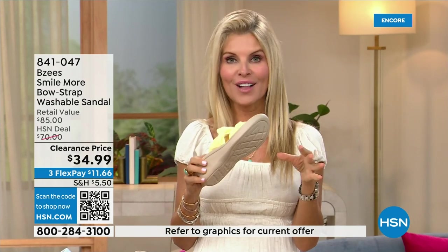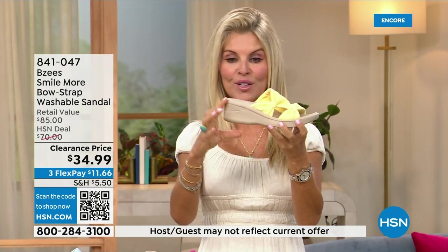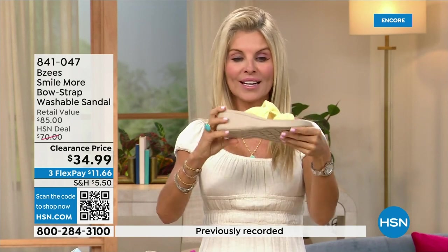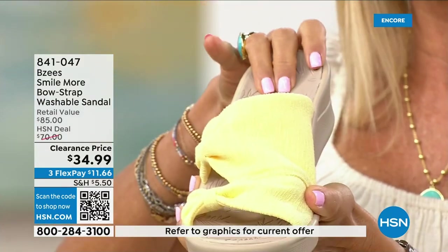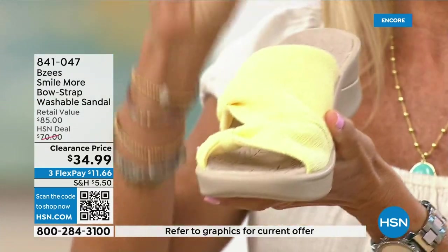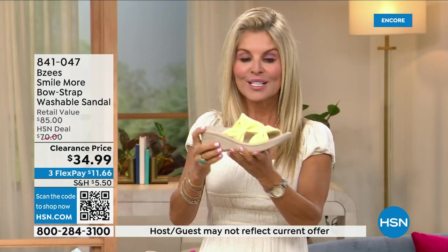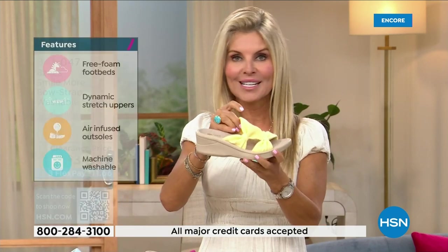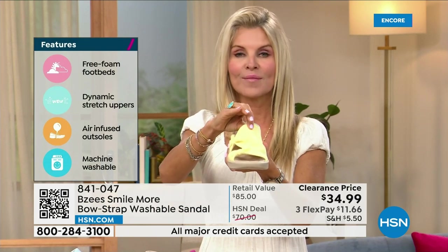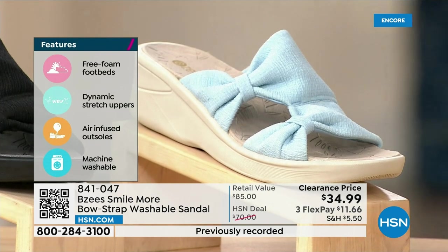These have an adorable two-inch wedge which is comfortable, molded, lightweight, and flexible. They're antimicrobial sprayed on the inside, with built-in layer after layer of memory foam, and they're machine washable — the entire BZ's line is machine washable. Whatever color you get, you can spill coffee or tea, machine wash them, line dry or lay them flat to dry, and you're good to go.